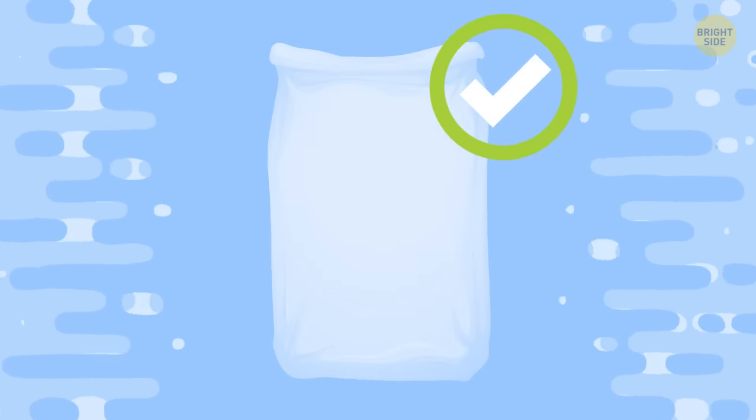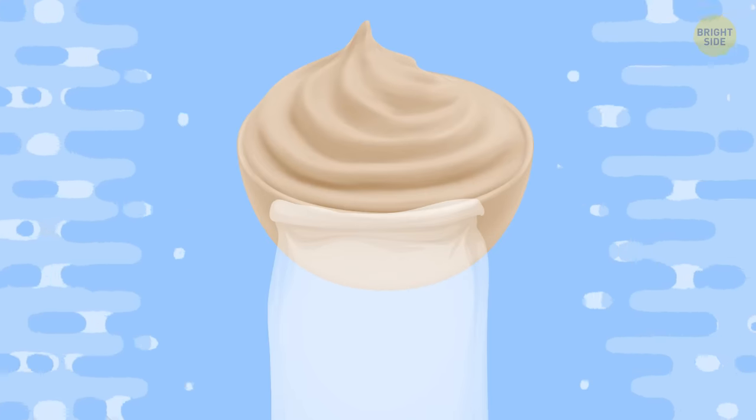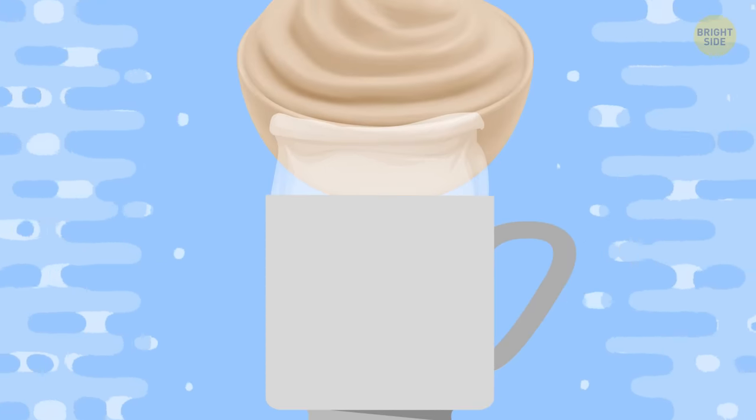Tip 6: Storing food in a bag for freezing isn't anything hard, right? But when it comes to soft products like homemade ice cream, it's a bit more difficult. To make your life easier, put a bag on the bottom of an empty cup and fill it.